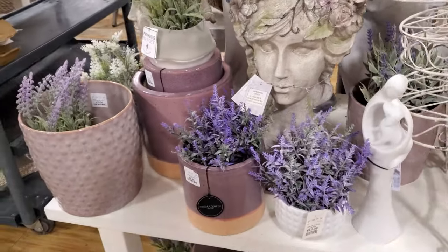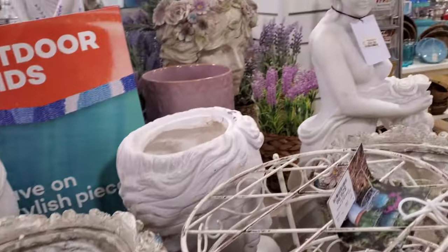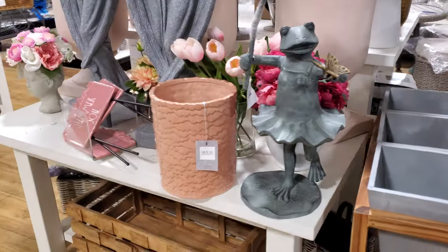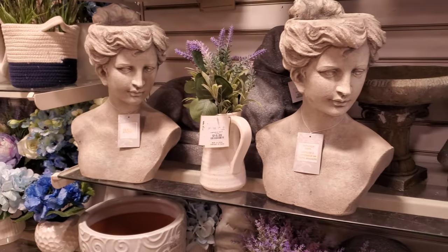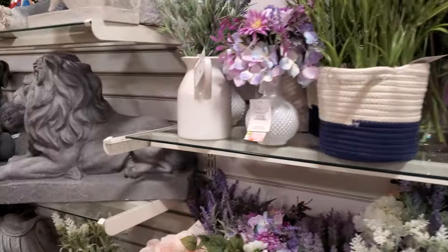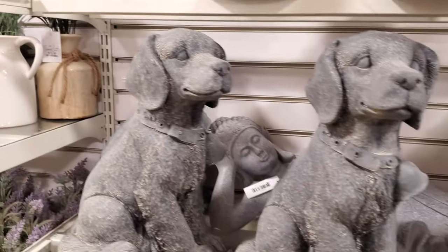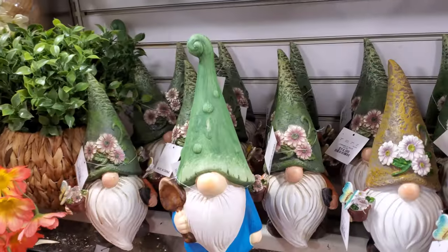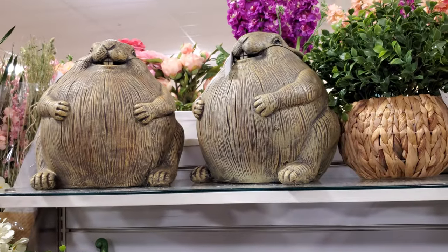Okay, most of this we have seen already. This one is actually really nice, and the ladies are still around. And more gnomes — $15 here — and that fat bunny, we've seen him before.